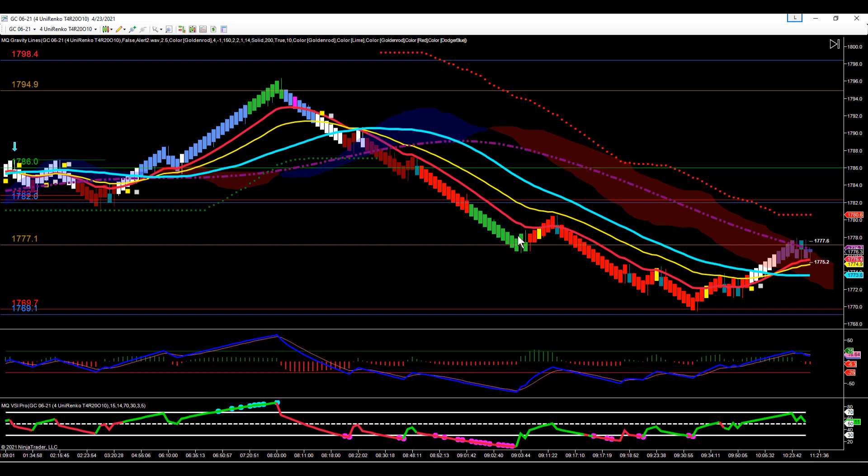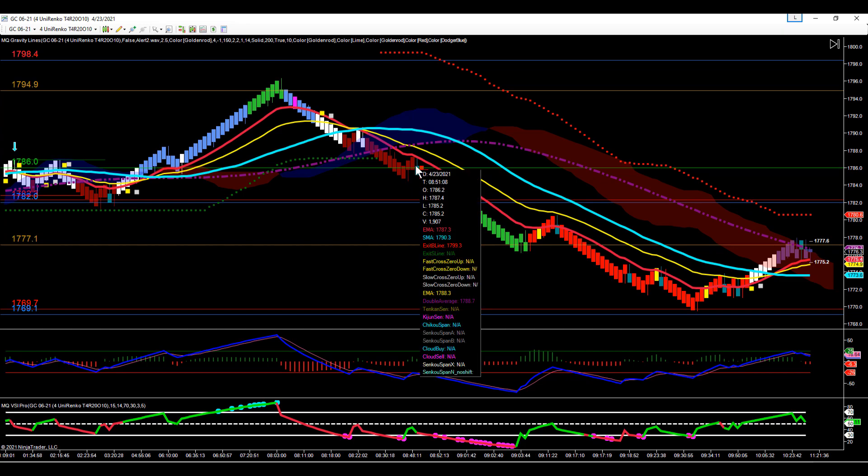That first reversal bar is always a good place to consider taking some profits. We consolidated a little bit, pulled back, set up another wick off the 18, and then traded down into our next support line. At this point we were deeply undervalued on our value charts, plus we were making bullish divergence — so again, another really good place to consider taking profits or at the very least tightening your stops.